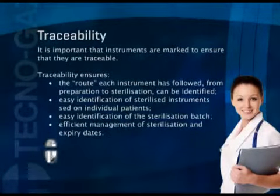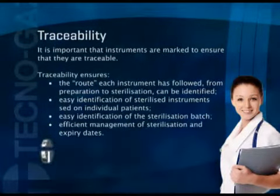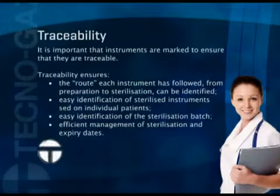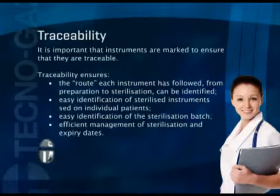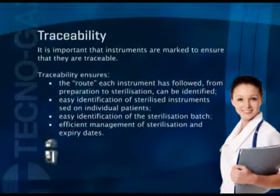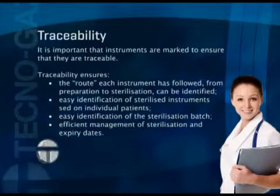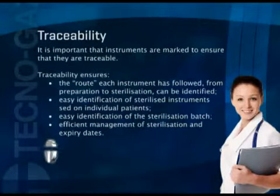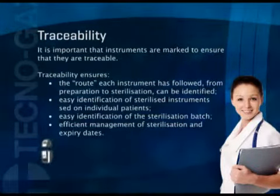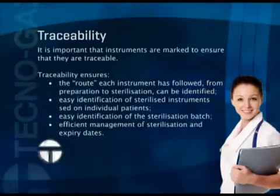Traceability: it is important that instruments are marked to ensure that they are traceable. Traceability ensures the route each instrument has followed from preparation to sterilization can be identified. This allows easy identification of sterilized instruments used on individual patients, easy identification of the sterilization batch, and efficient management of sterilization and expiry dates.